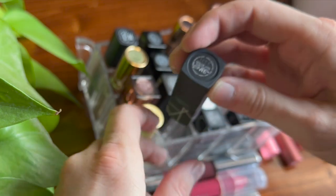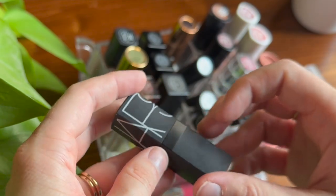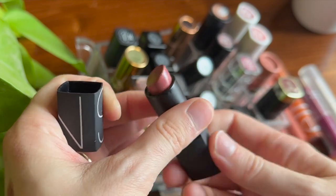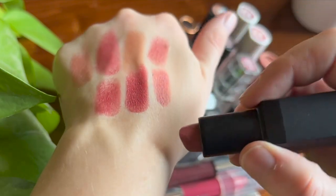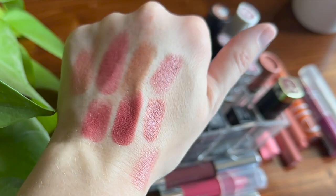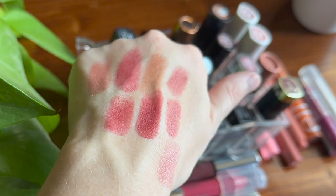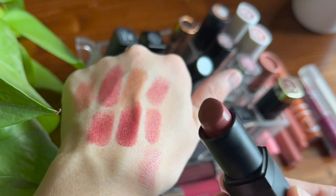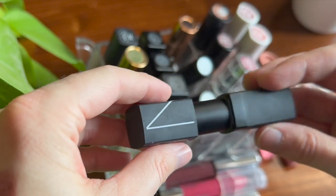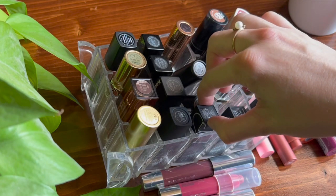This NARS shade is one of my favorite lipsticks of all time — if I had to pick just one, this would be it. This is the shade Dolce Vita. I have to be careful with it because it broke in the packaging, so I try not to roll it up too far. Dolce Vita is very sheer, very lightweight, nice and balmy, easy to build up, and a definite 'my lips but better' shade. I would happily run out and buy this one again.